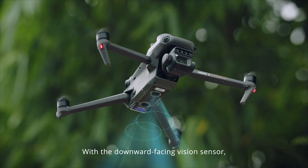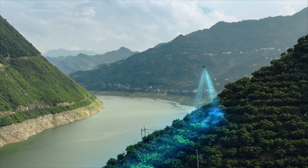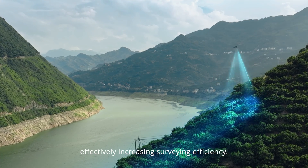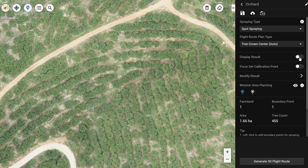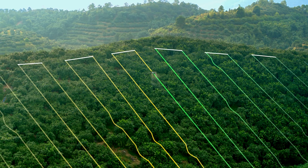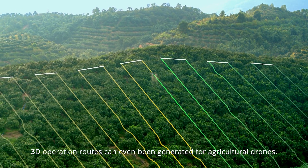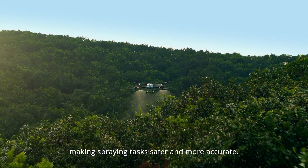With a downward-facing vision sensor, Mavic 3M can follow the terrain below to maintain flight height, effectively increasing surveying efficiency. Through DJI Tero or the DJI SmartFarm platform, tree numbers can be counted, while trees and other land covers can be distinguished automatically. 3D operation routes can even be generated for agricultural drones, making spraying tasks safer and more accurate.